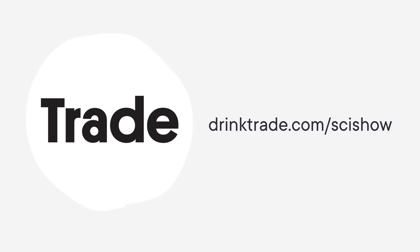Thank you to Trade Coffee for supporting this episode of SciShow. You can go to drinktrade.com/scishow to get a free bag of coffee with any subscription purchase.